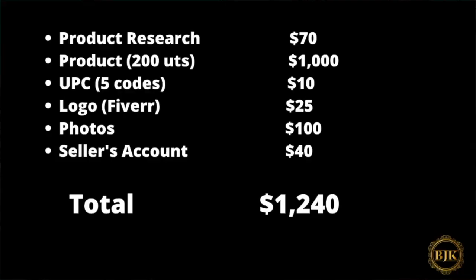Let's do a quick math summary and add everything up. Research tool: $70 — subscribe for one month then cancel and return when launching your second product. Product inventory: $1,000. Amazon account: $40. UPC codes (five-pack): $10. Logo: $25. Photography: $100. That comes out to $1,245 total to get started selling on Amazon.